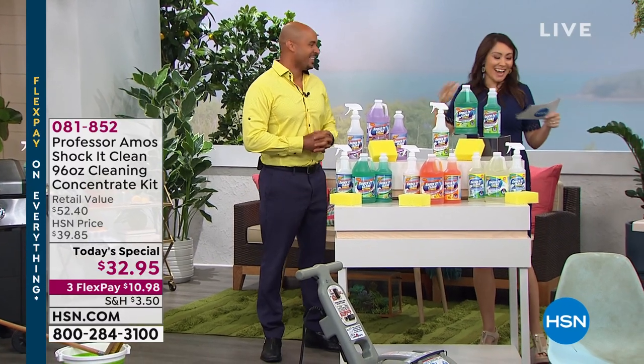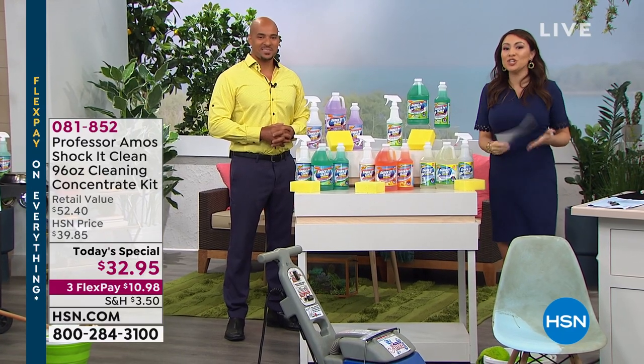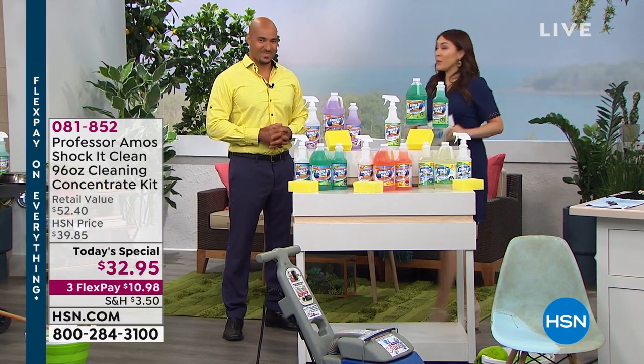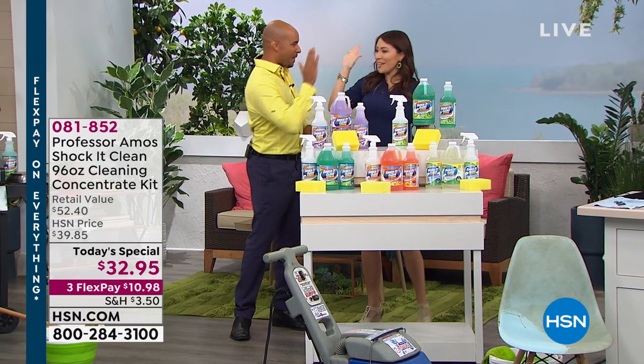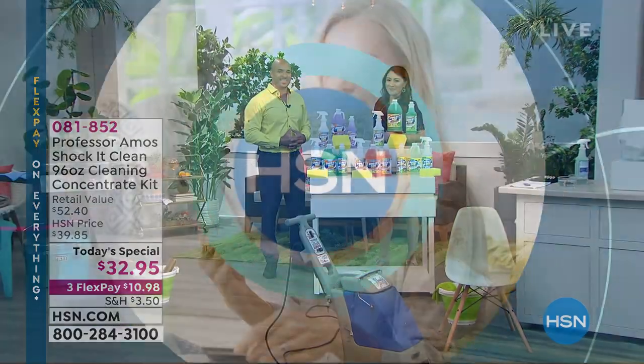All that cleaning makes you want to dance! Do not skip out on this. Item number is 041852. Today's special. We're going to tell you a little bit about the HSN credit card as well.